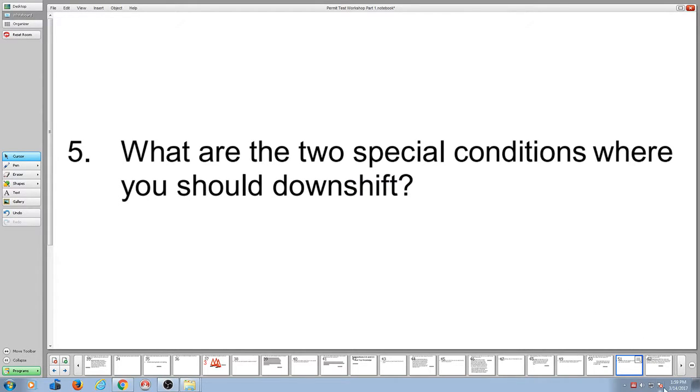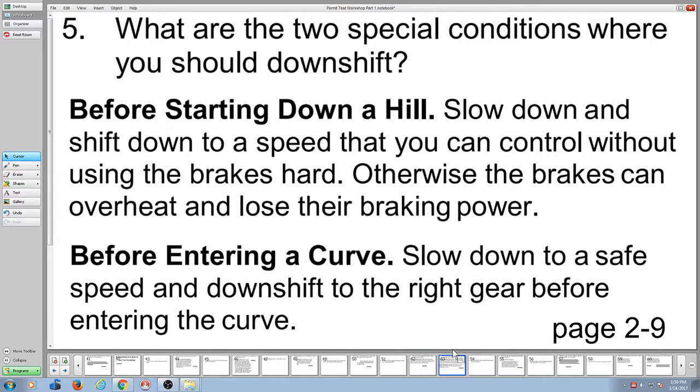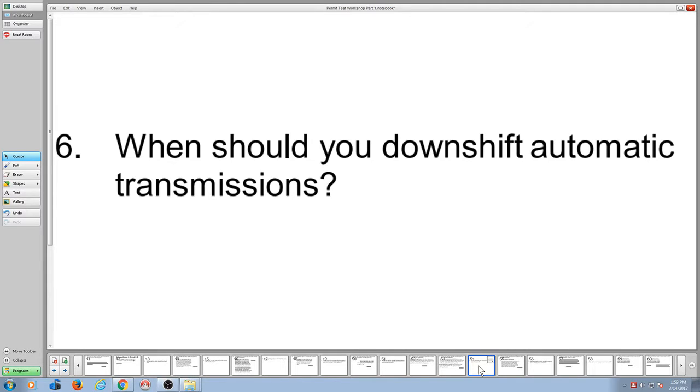Two special conditions where you should downshift: according to the manual page 2-9, before starting down a hill and before entering a curve. When should you downshift automatic transmissions? Here again this is old school information — the correct answer is before you start down a hill. But with today's technology, it downshifts automatically. I have a little pickup truck with a diesel engine and it automatically downshifts on the grade — I don't need to touch it.